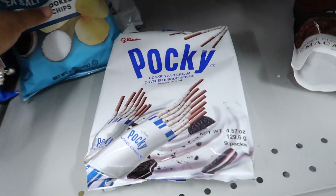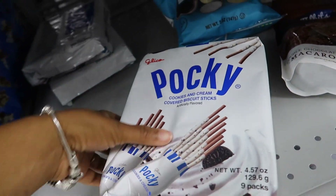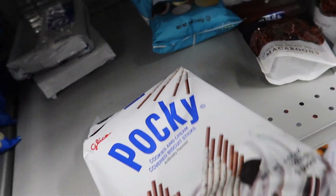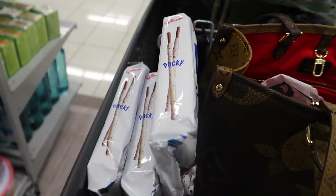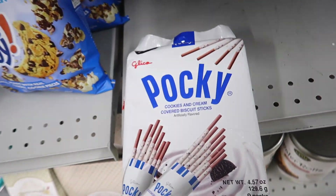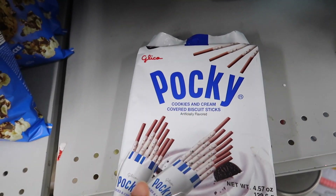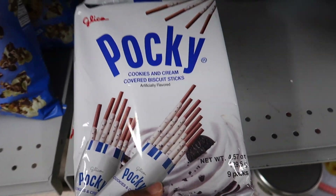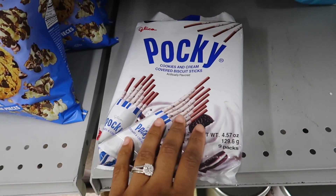I might go ahead and buy all they have. I'll get at least two packs — one pack so Roman can take some back with him. If y'all go in Burlington and see these, they're cookies and cream covered biscuit sticks. They are really good. Should I leave this last pack or get it? I guess I'll leave the last pack.